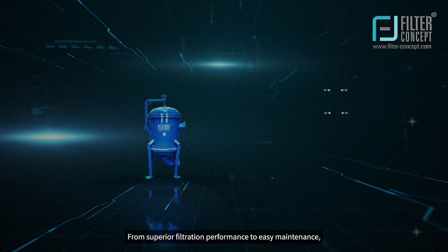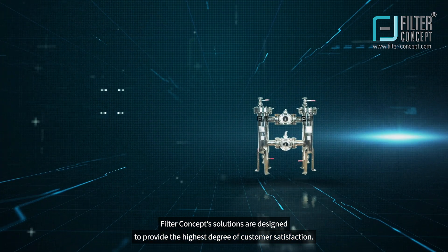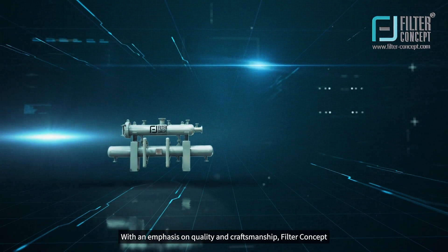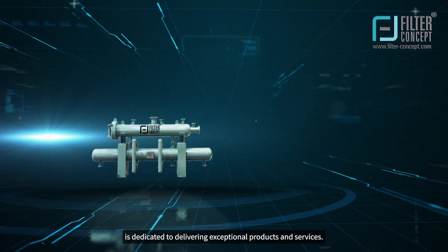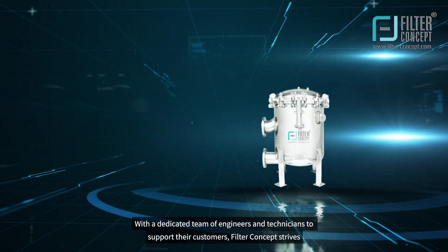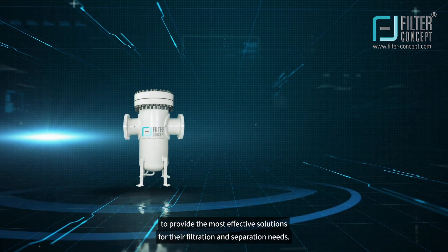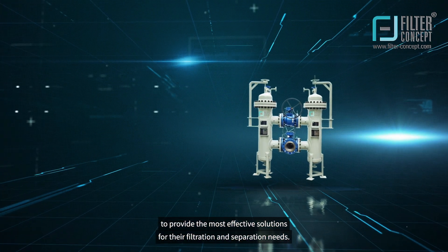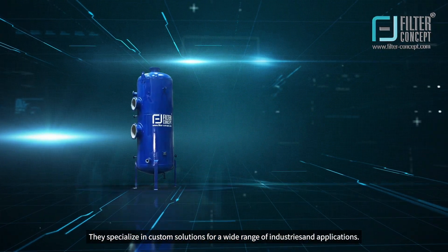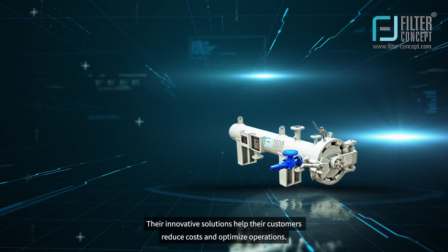From superior filtration performance to easy maintenance, FilterConcept solutions are designed to provide the highest degree of customer satisfaction. With an emphasis on quality and craftsmanship, FilterConcept is dedicated to delivering exceptional products and services. With a dedicated team of engineers and technicians to support their customers, FilterConcept strives to provide the most effective solutions for filtration and separation needs, specializing in custom solutions for a wide range of industries and applications. Their innovative solutions help customers reduce costs and optimize operations.